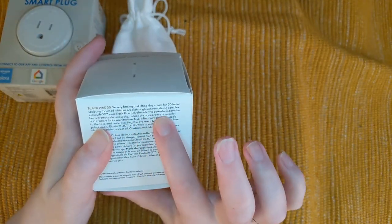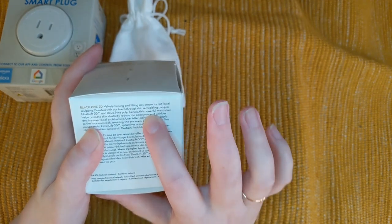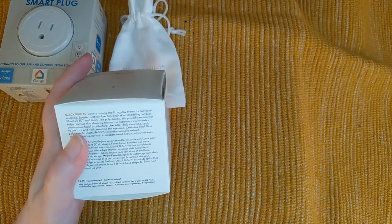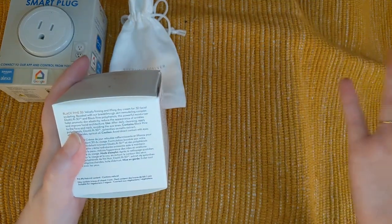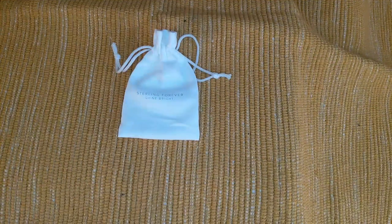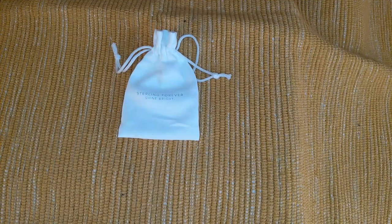It helps improve facial architecture — I'm sorry guys, but I've just never heard those words used to describe a face before. Facial architecture — I guess you hear something new every day, right? Hi everybody, welcome back to my channel. My name is Jesse. If you're new here, I unbox subscription boxes and more.